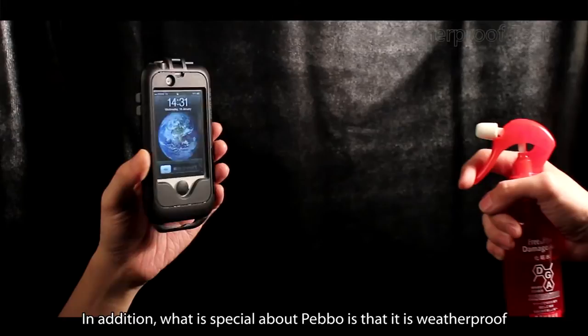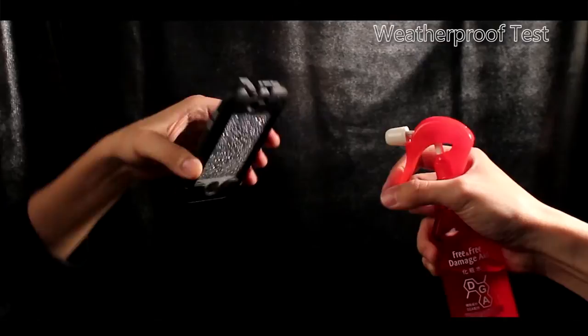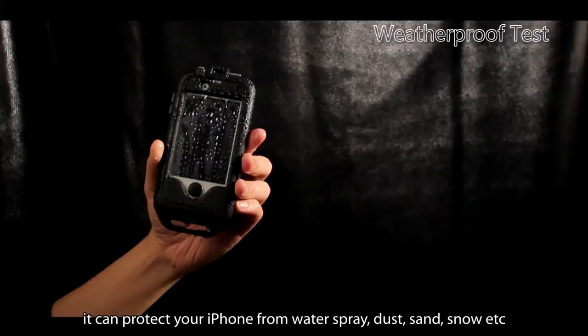What's special about the Pebble is that it is weatherproof. Providing that you install your phone correctly into the Pebble, it can protect your iPhone from water splash, dust, sand, snow, etc.